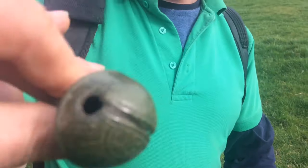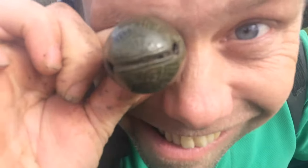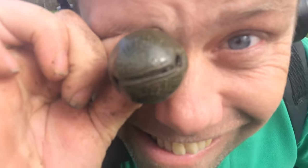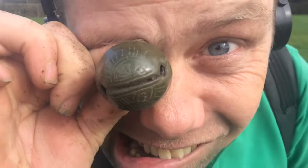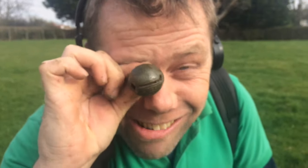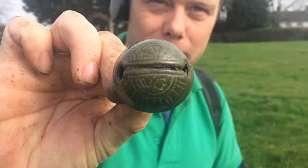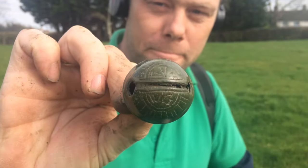Hold it like that Sid and let me hear it. He's on the blooming crotal bells! Well done Sid, that's awesome, absolutely awesome.